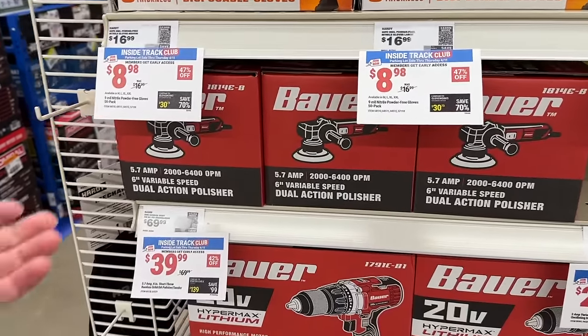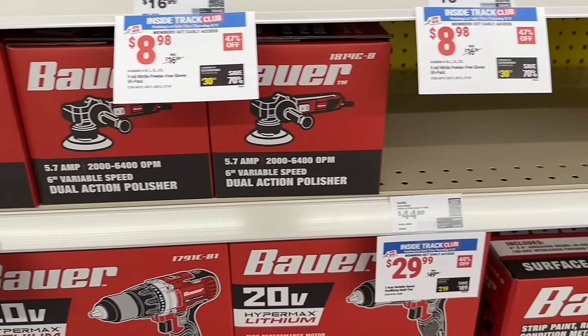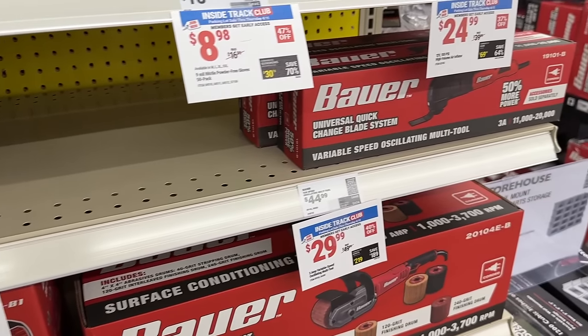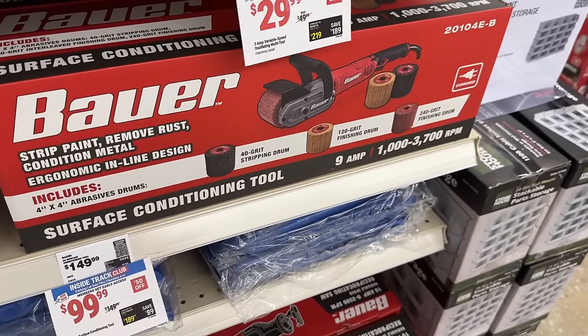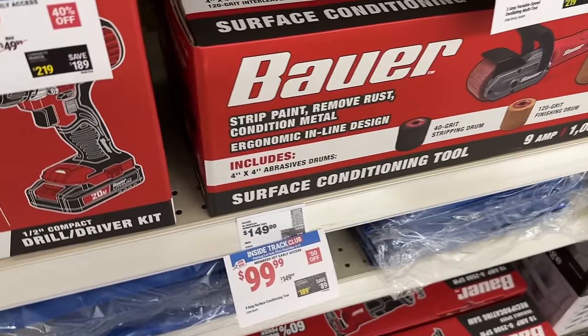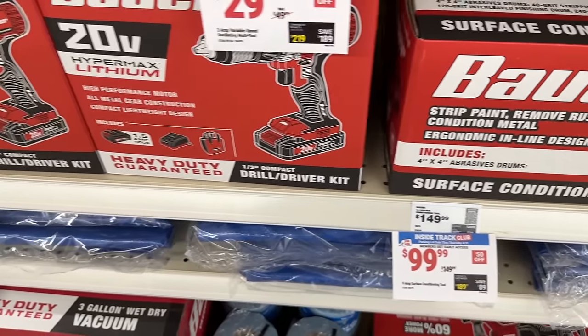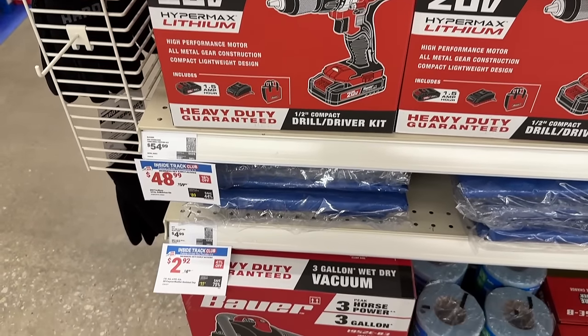Then we have the Bauer dual action polisher at a pretty good price, and Bauer is going to be a solid brand for you. Then we have the variable speed oscillating multi-tool and also the surface conditioning tool — solid price right there. Then we even have the drill driver kit — a great starter kit to get into with Bauer.